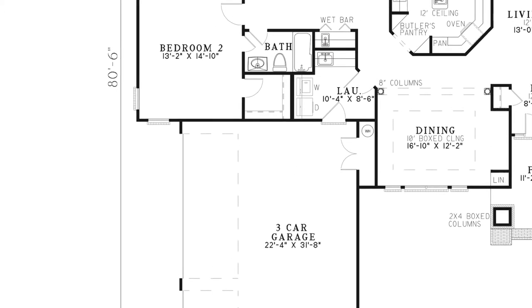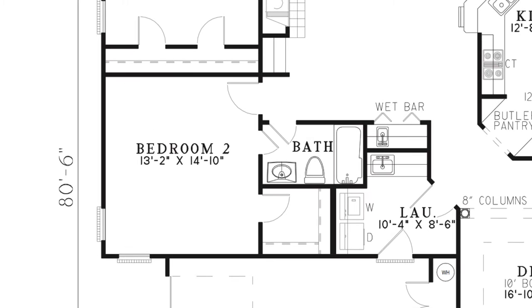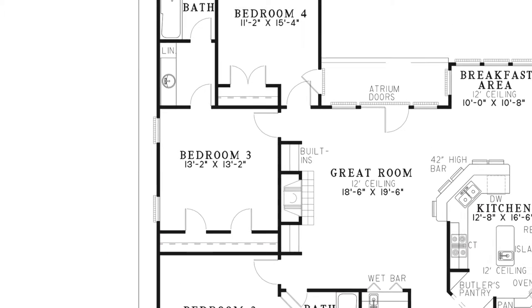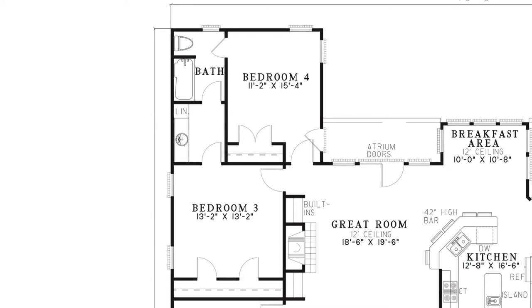Around the corner from the laundry room is a bathroom and bedroom 2. This bedroom has a walk-in closet and private access to the bath. Also on the left side of the house plan are bedrooms 3 and 4. These rooms have their own large closets and share a Jack and Jill style bathroom.